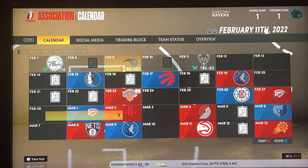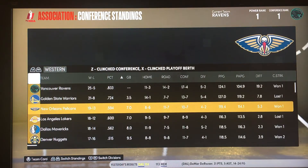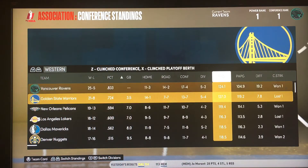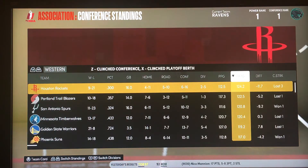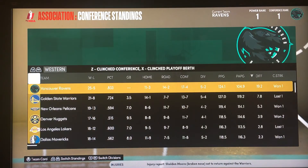Right now we're number one in the Western Conference at 25 and 5. Warriors are in second, Pelicans third, Lakers fourth. We're averaging 124 points a game — not even number one, the Warriors are at 127. We're giving up 104 points a game, which is the best in the conference. The worst is the Rockets, giving up 124. We have the biggest differential, beating teams by an average of 19 points a game. We're cooking right now.